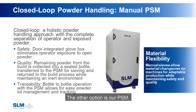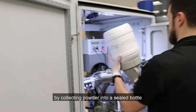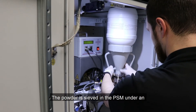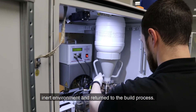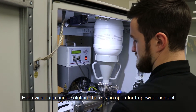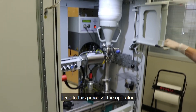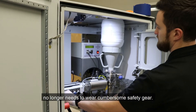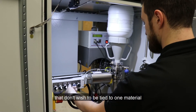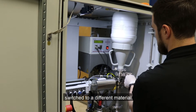The other option is our PSM. The manual sieve allows for safe material changeover by collecting powder into a sealed bottle that an operator can manually replace. The powder is sieved in the PSM under an inert environment and returned to the build process. Even with our manual solution, there is no operator-to-powder contact, so the operator no longer needs to wear cumbersome safety gear. This is an excellent solution for customers that don't wish to be tied to one material, as the PSM can quickly and easily be switched to a different material.